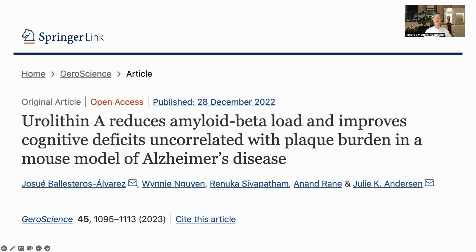As we will see, not only did urolithin A help with cognition, it also extended median lifespan.